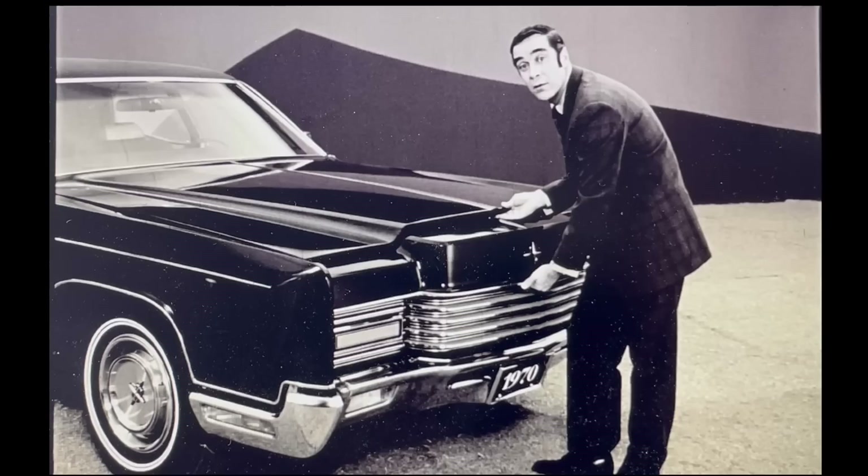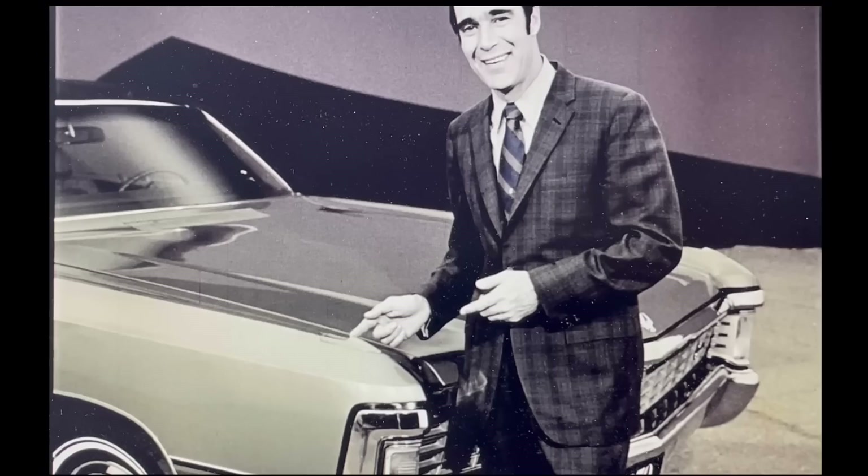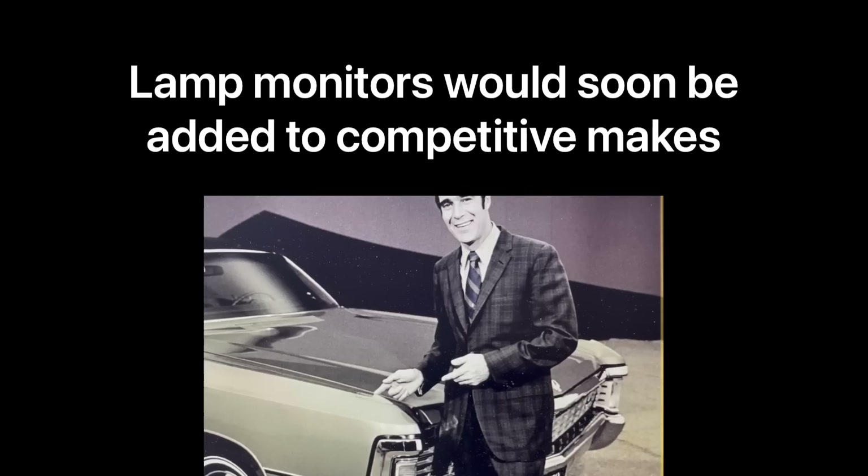Anyone can open a Continental hood from outside — goodbye battery. My insurance would cover it, sure, but how do I get home in the meantime? Imperial's hood release is inside the car where it belongs. Also, fender-mounted turn signal indicators on Imperial let you see the road and the indicators at the same time. On Continental, you have to drop your eyes to the instrument panel. These lamp monitors would later become quite popular on competitive makes, including Cadillacs, where they were taken to the extreme with monitors for headlights, bright lights, and taillights.